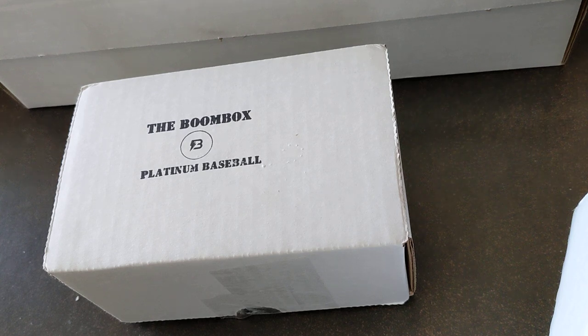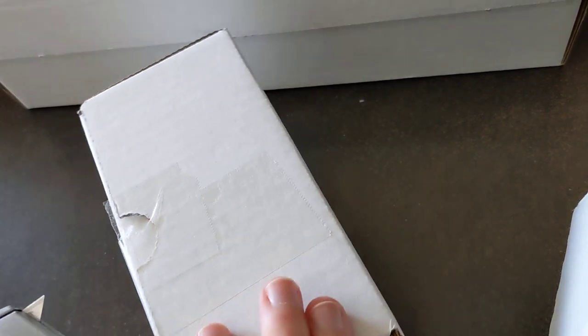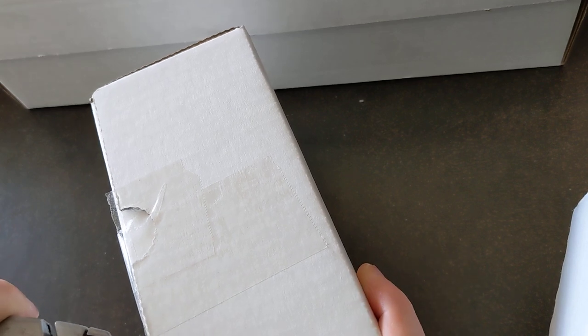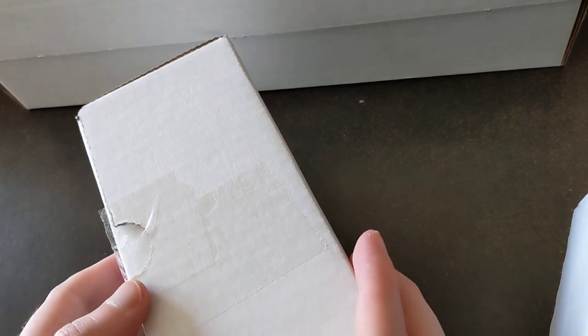What's good — we've got our second Boom Box Platinum baseball box for the month of March. Ripping into this right now. Our first one this month was pretty insane, great box with two autos. Let's see what we get in this one.